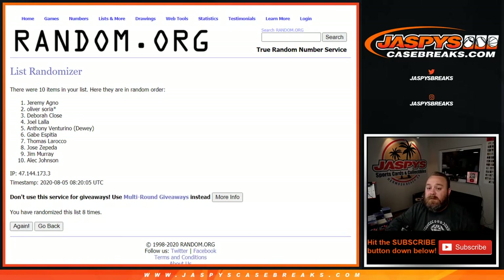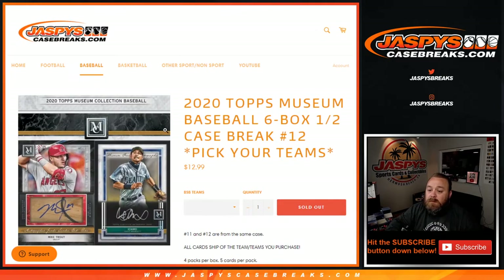Thank you guys, everybody. That was 2020 Topps Museum Collection Baseball, six box half case break, pick your team number 12. I'm Sean with JaspysCaseBreaks.com and Jaspys.com where you can get personal breaks. We'll see you next time.